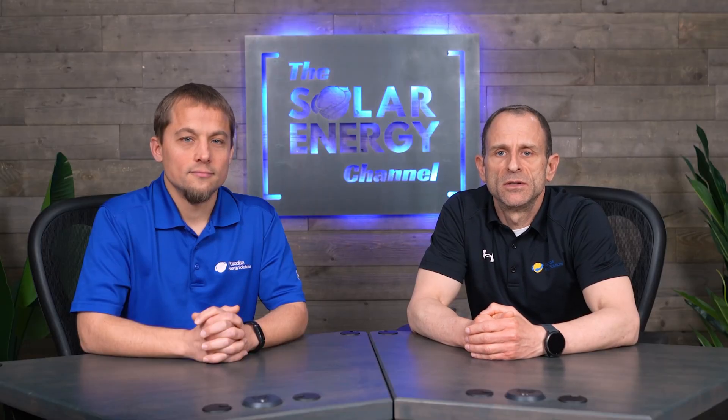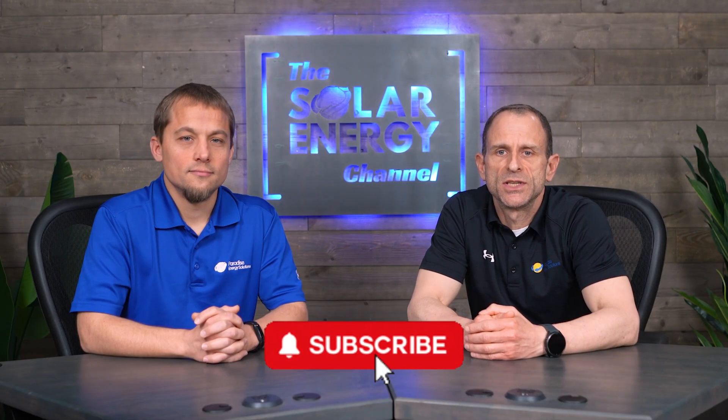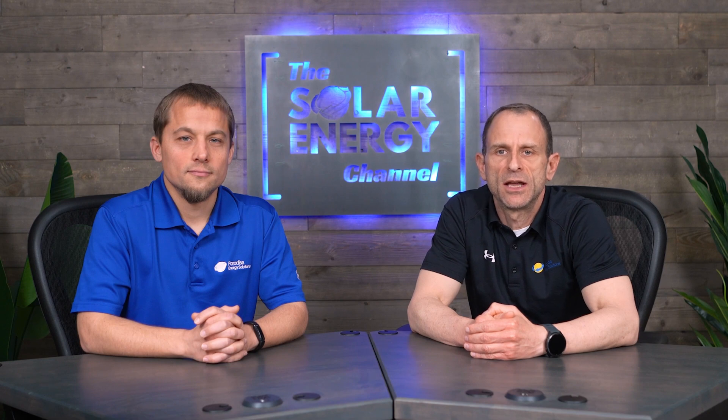Do you want to keep learning about solar? Subscribe to our channel for honest, expert insights on all things solar energy. For additional in-depth ideas, tools, and ROI calculators, check out our Solar Learning Center linked in the description below. At Paradise Energy, we're a family-owned, full-service solar company helping businesses, farmers, and homeowners across the mid-Atlantic save with every sunrise. If you're ready to talk solar, connect with one of our local experts using the link in the description below. Thanks for watching.